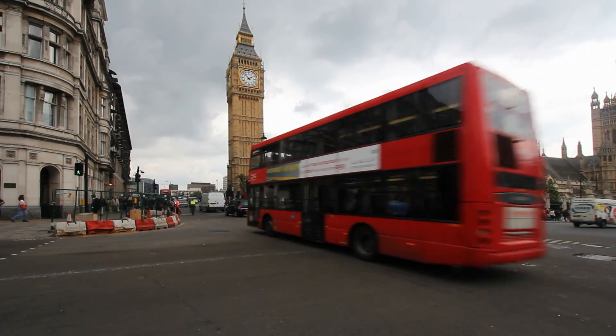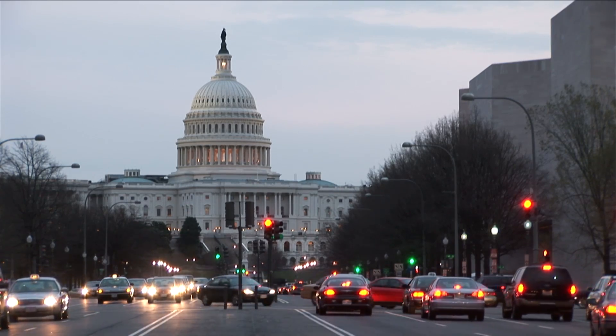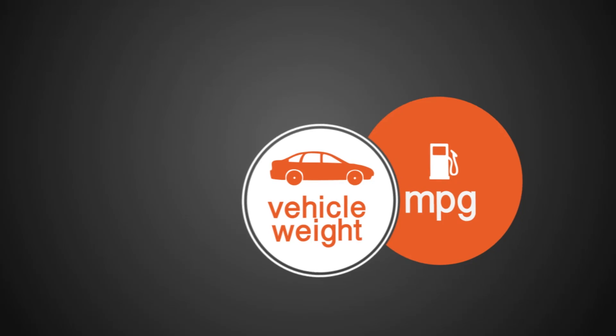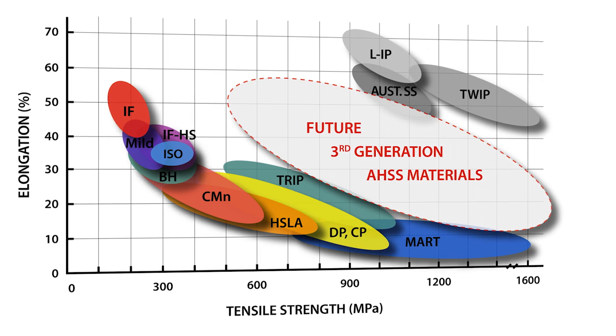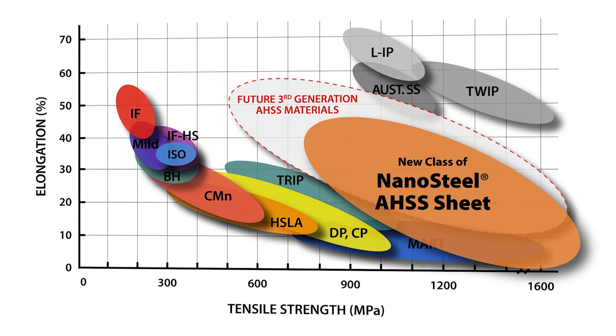Fuel economy standards have escalated recently in countries throughout the world. This is driving automakers to identify new technologies to reduce overall vehicle weight and meet higher miles per gallon requirements for future models. For more than a decade, the steel makers have been working on high strength steels, and there's always been talk of the third generation, the next generation of advanced high strength steels — very formable and very, very strong materials.